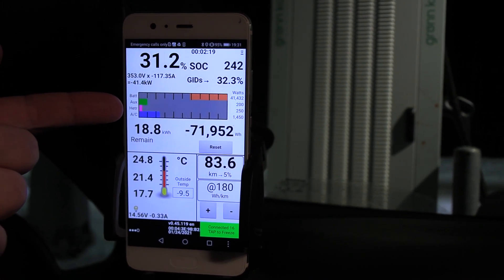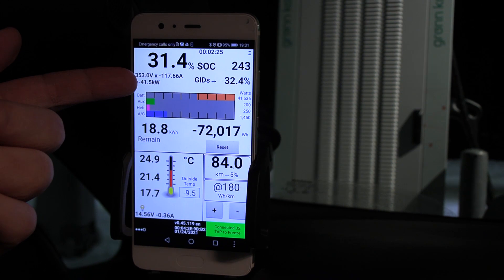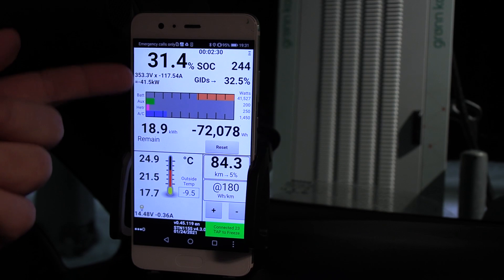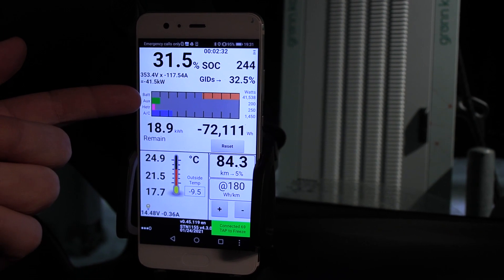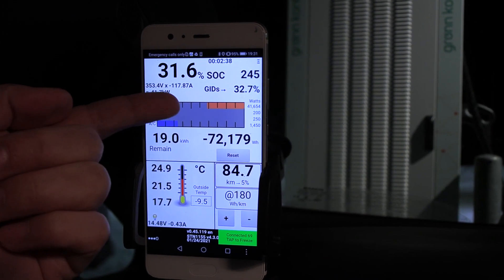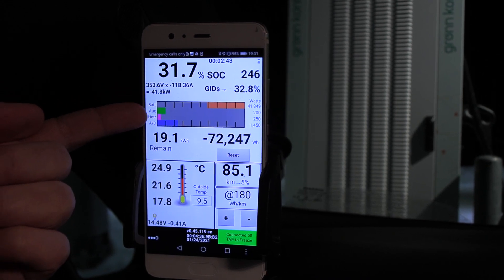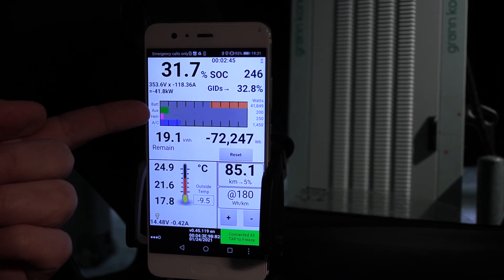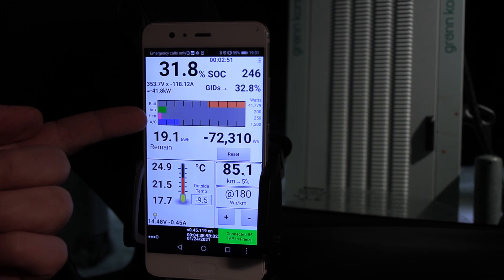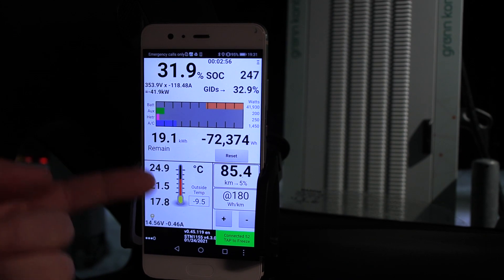We are charging now at 41 kilowatt — not the fastest. I think these plugs are supposed to give 135 amp. When the bar is here it means we are charging; if there's an orange bar on the other side it means we are discharging. We are charging at 42 kilowatt. Auxiliary is pulling 200 watt — that's probably for the screen and everything. This is the PTC heater pulling 250 watts, and the heat pump is 1.5 kilowatts.